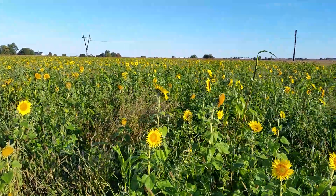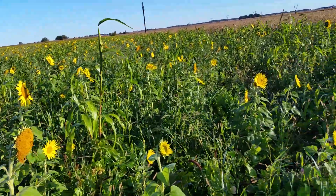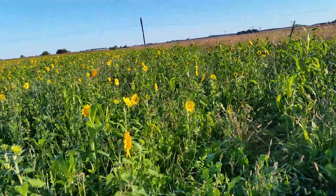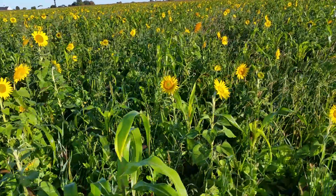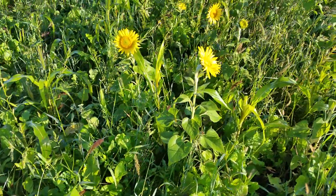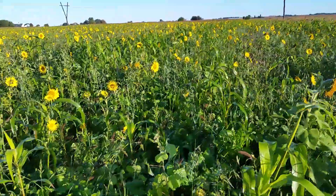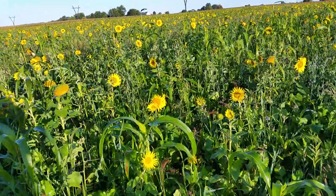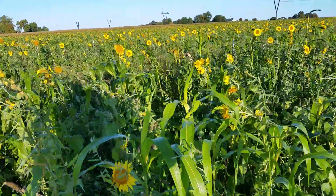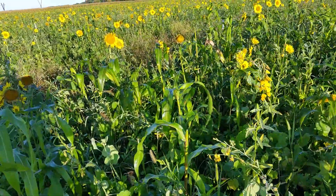With fall coming and frosts on the horizon, I want to take a moment and talk about grazing cover crops, especially ones like this where we've got some different sorghums in the mixture. If you go on different forums you're going to hear a bunch of different takes on what happens or what you need to watch out for whenever you have a frost.